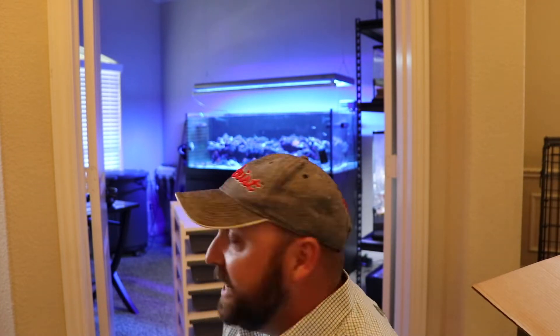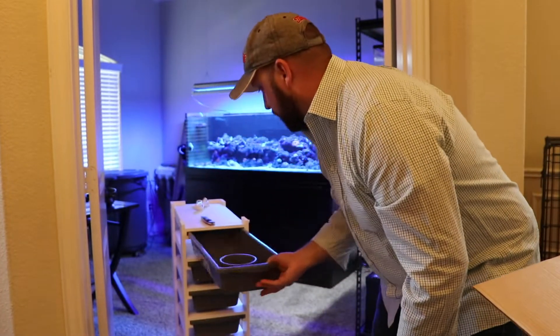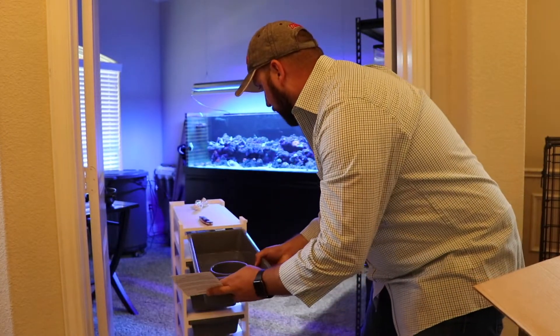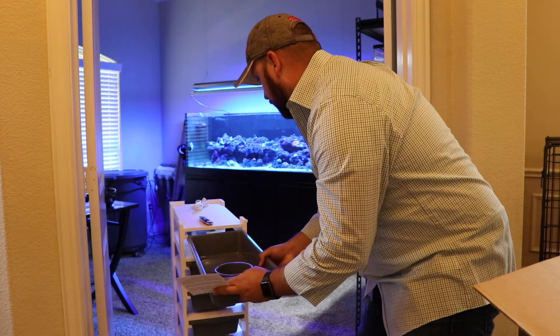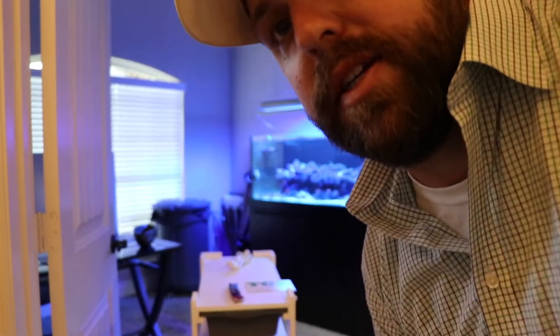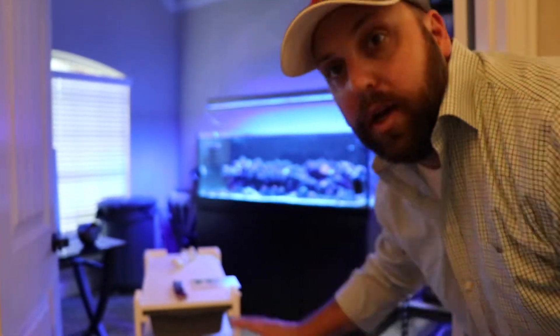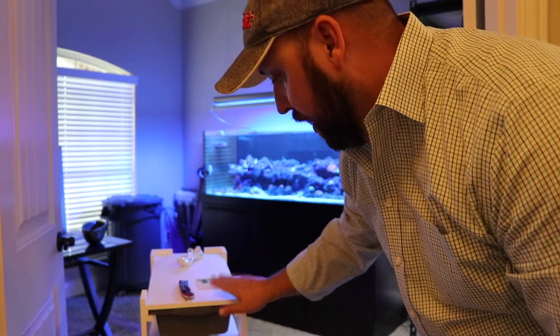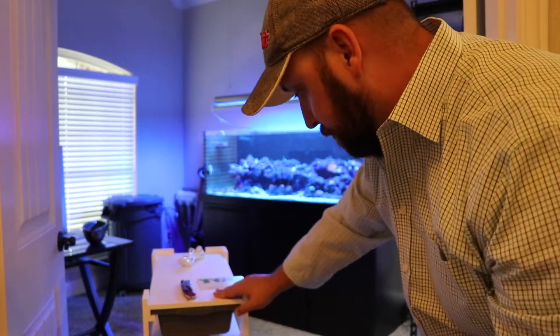All right, this is a rack — a snake rack from TGR, their FB10 model. The tubs pull out. Let's see if I can get them back in there. We've got seven drawers here, and let me show you what goes in here.